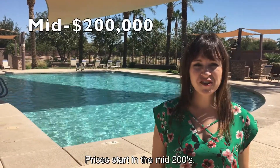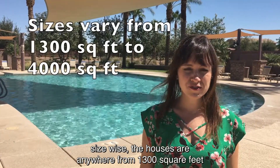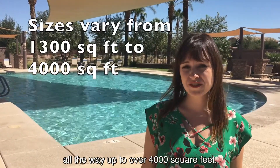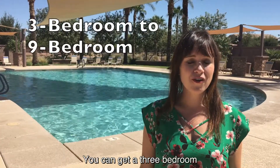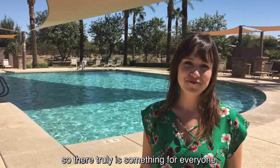Prices start in the mid-200s. Size-wise, the houses range anywhere from 1,300 square feet all the way up to over 4,000 square feet. You can get a three-bedroom all the way up to a nine-bedroom, so there truly is something for everyone.